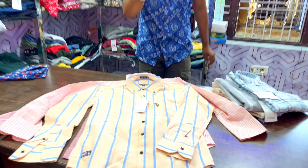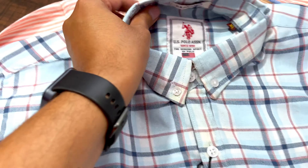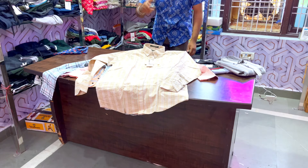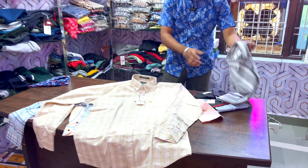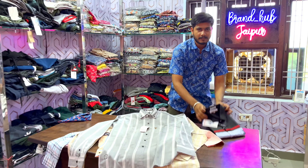It is a very trendy color with a very nice color chart that shows the quality. The fabric is very beautiful and completely original. You will get a very good range at wholesale rates because we are manufacturers. If you have any queries, please visit us — the details are in the description below.